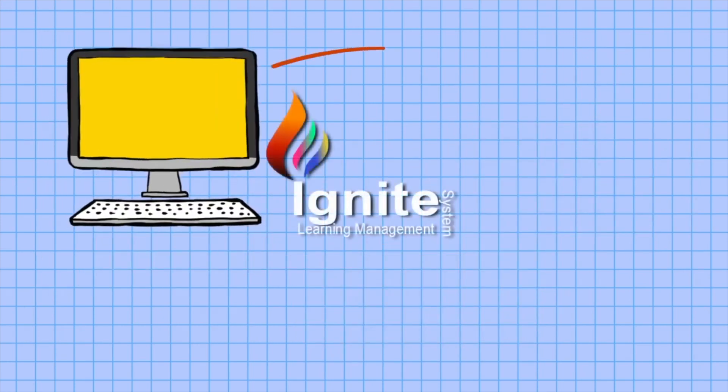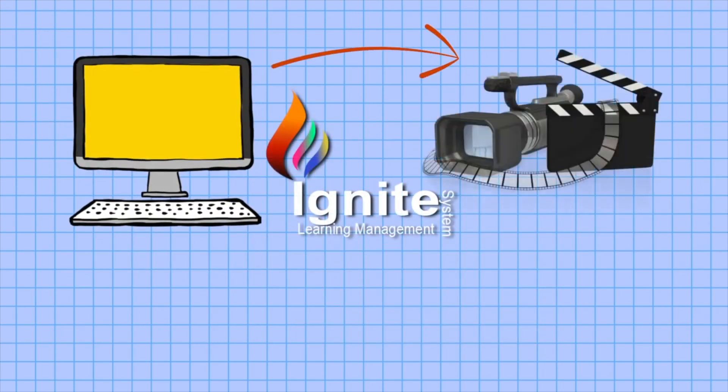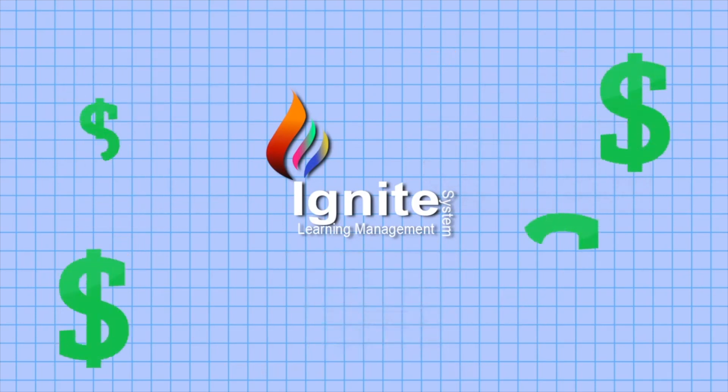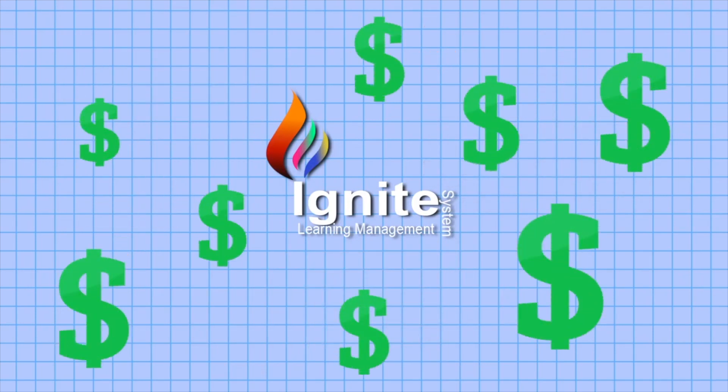Ignite LMS has rock-solid technology, can produce your custom training videos, and has an online environment capable of testing for comprehension and can verify completion. Ignite LMS can even provide financial options for the whole project so that it's affordable for your business.